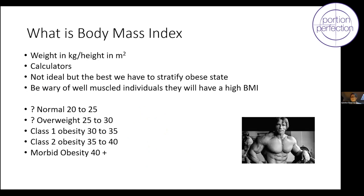Body mass index is a way of stratifying obesity. It's very inexact and imprecise, but it's the best we have — and that's from the IFSO guidelines. For what we call 'normal,' BMI 20–25, and 'overweight' 25–30, it's worth recognising that 60% of Australians are within those BMI groups — normal, overweight, or even class 1 obesity.